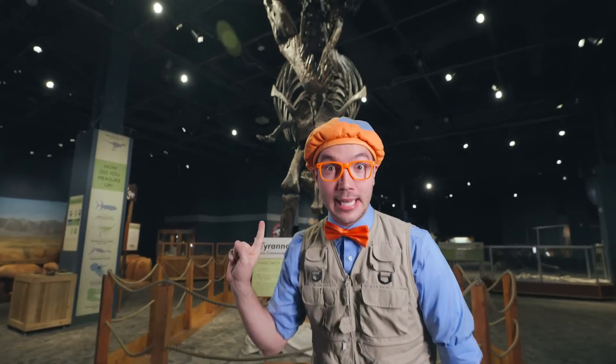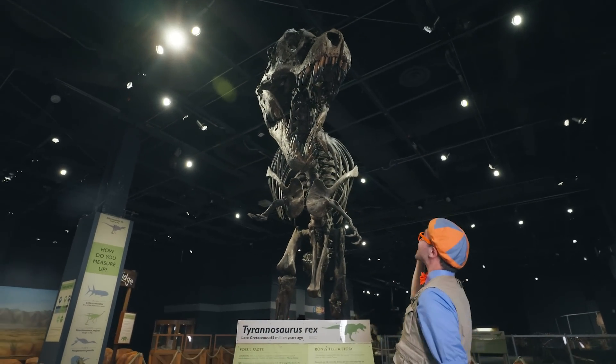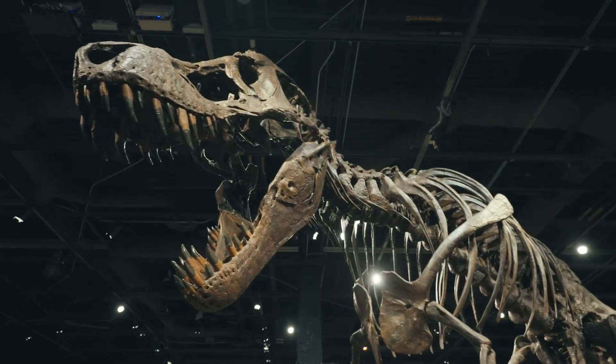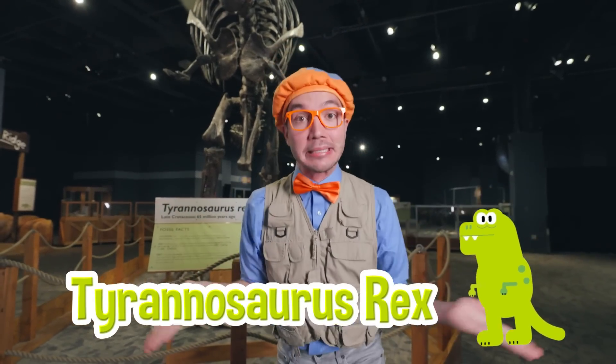Whoa, and it looks like there's a dino behind me! Hello, Mr. Dinosaur! Do you know what kind of dinosaur this is? Yeah, it's a Tyrannosaurus Rex, or T-Rex.